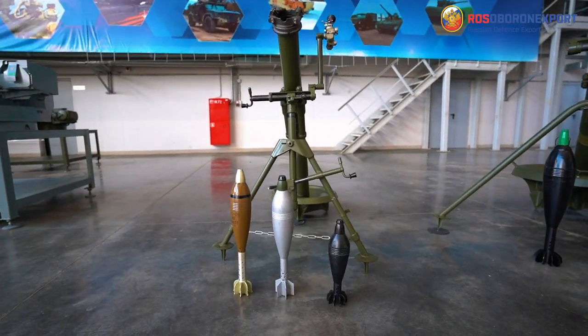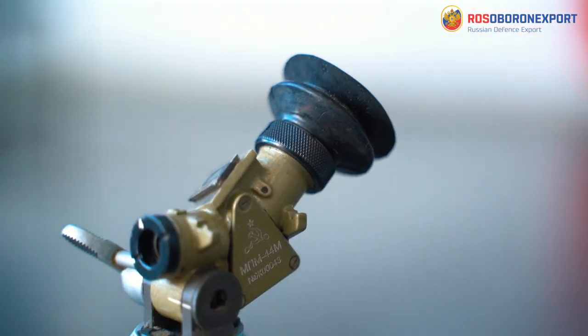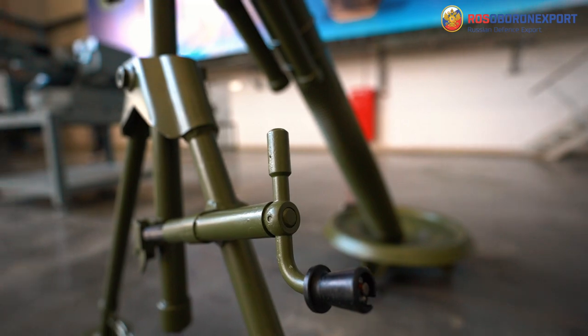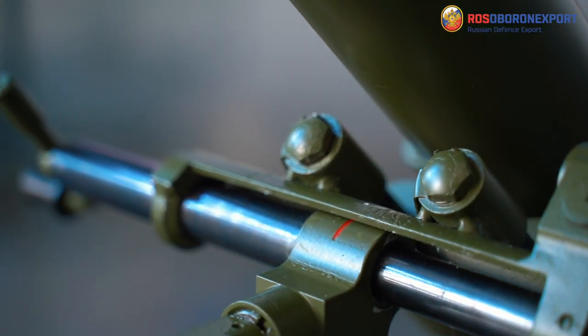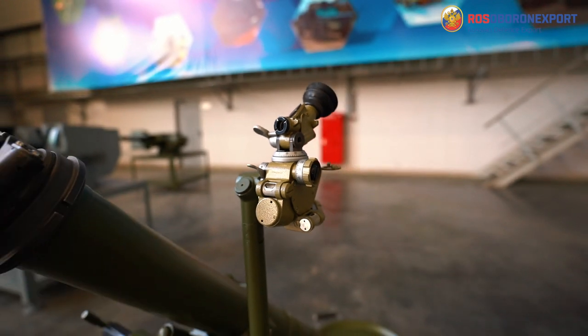The 2B24 mortar has been developed taking into account massive combat experience of mortars in local armed conflicts. It embodies a classical, well-proven design adapted and modified to employ all the existing technological advances.